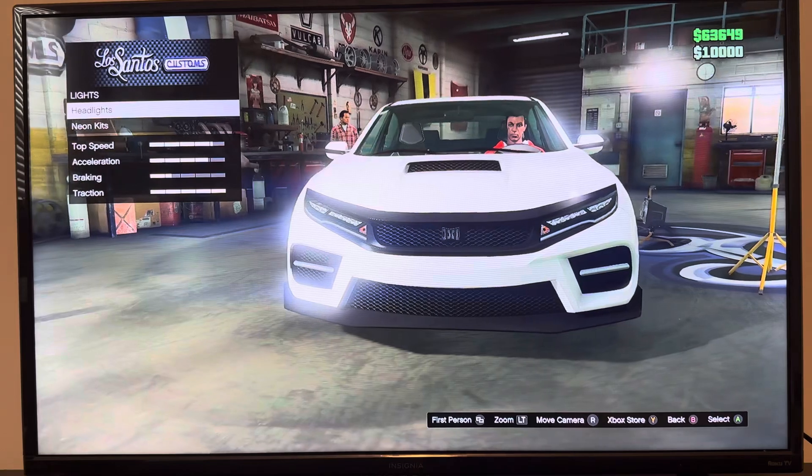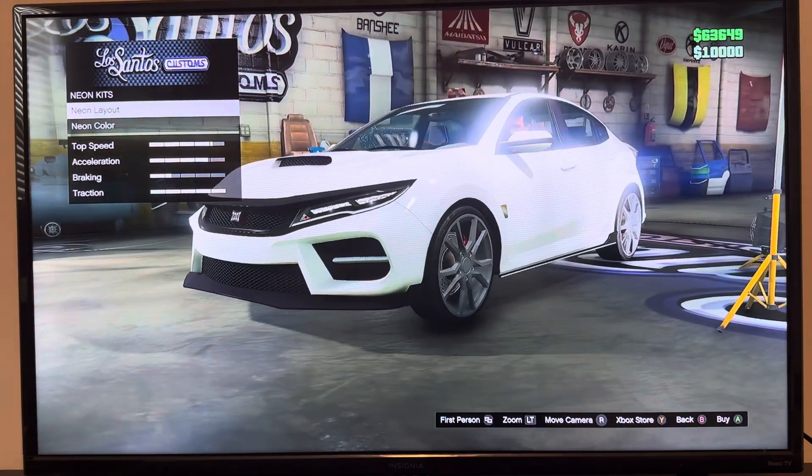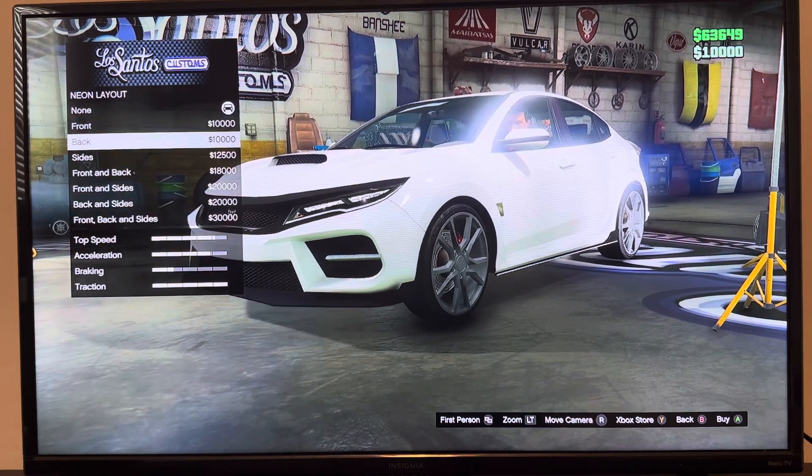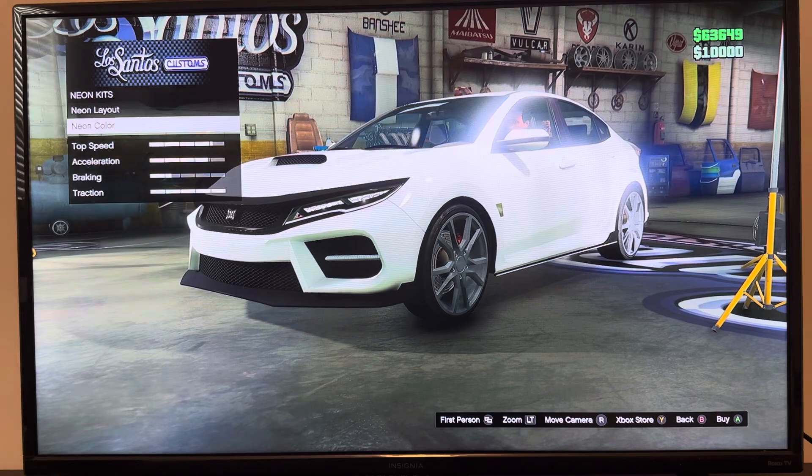We got lights: headlights, neon kits, stock lights, XM lights, neon kits, neon layout — none, one back, sides, one back and sides, back and sides, born packed size — neon color.